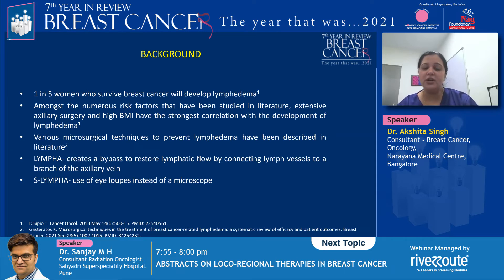S-LYMPHA, which they have called a simplified LYMPHA, is simply the use of eye loops instead of a microscope.